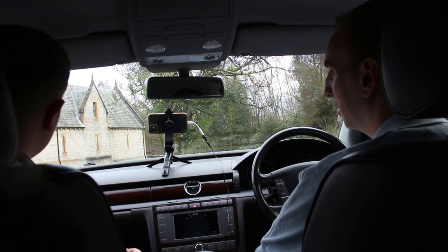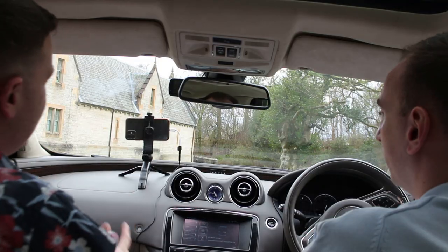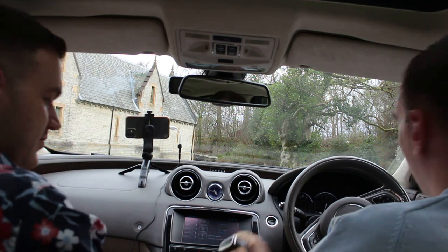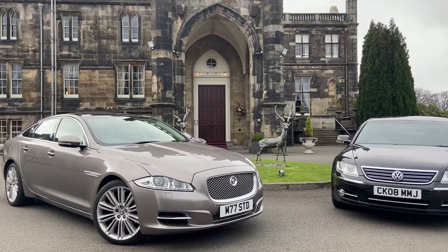Moving into the Jaguar XJ — the X351 chassis — this is a 2012 Portfolio spec with about 42,000 miles at the time of filming. The Phaeton came out in 2004, the XJ in 2010, so it's almost a decade apart. Liam's first impressions: it feels very smart and a lot more modern. The Phaeton has a traditional automatic gear lever; the XJ uses a rotary dial — a six-speed gearbox.